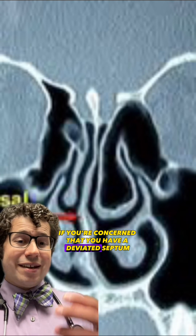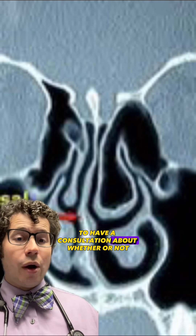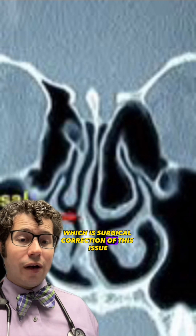If you're concerned that you have a deviated septum, you should see an ear, nose, and throat physician to have a consultation about whether or not you need septoplasty, which is surgical correction of this issue.